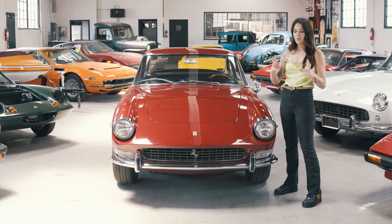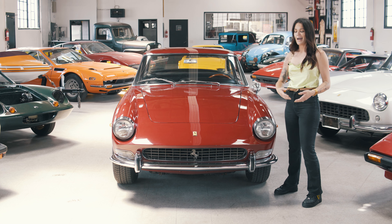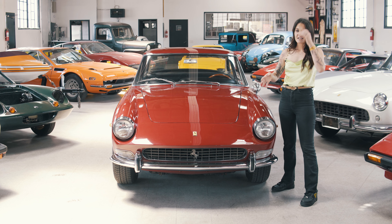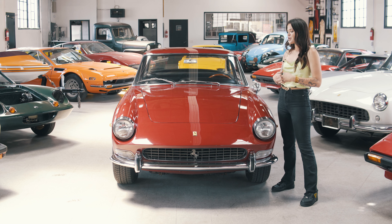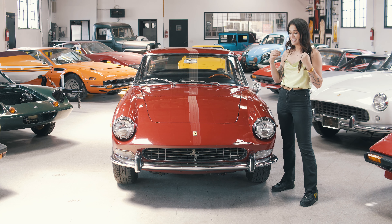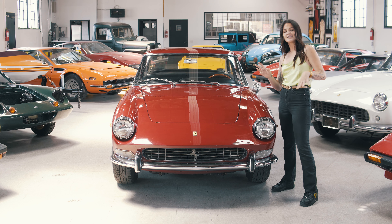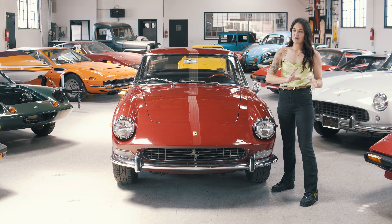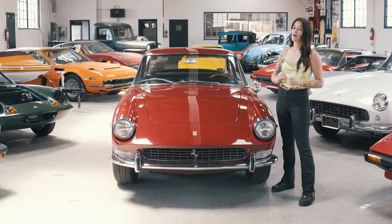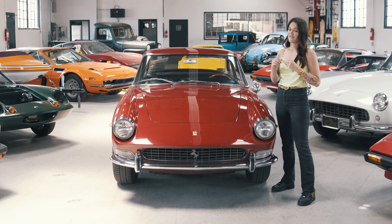People would use them to build 250 GTOs, SWBs, cars like that, which means that a lot of these cars dwindled down over the years. Not sure exactly how many are left, but they're definitely still a car on the spectrum of classic Enzo era Ferraris on the more affordable end, while still giving you all the power, performance, luxury, and comfort of a front engine V12 Ferrari.